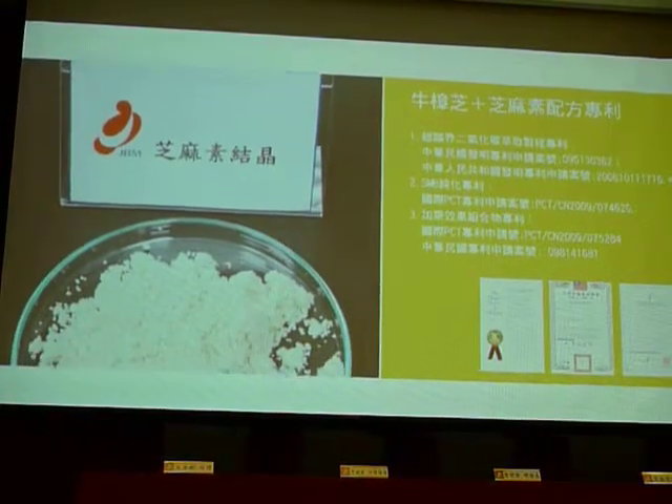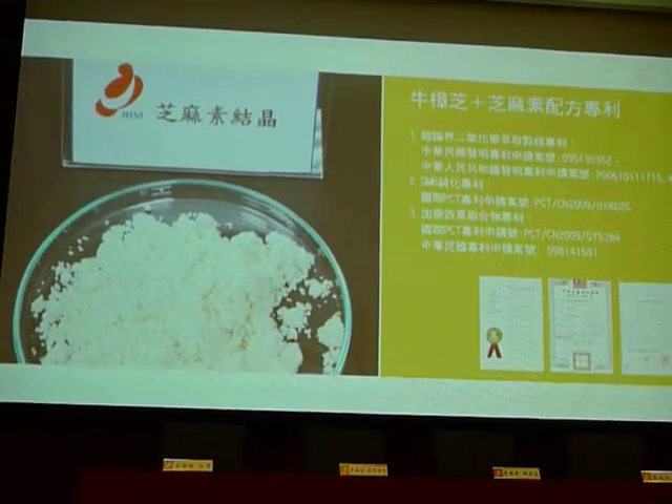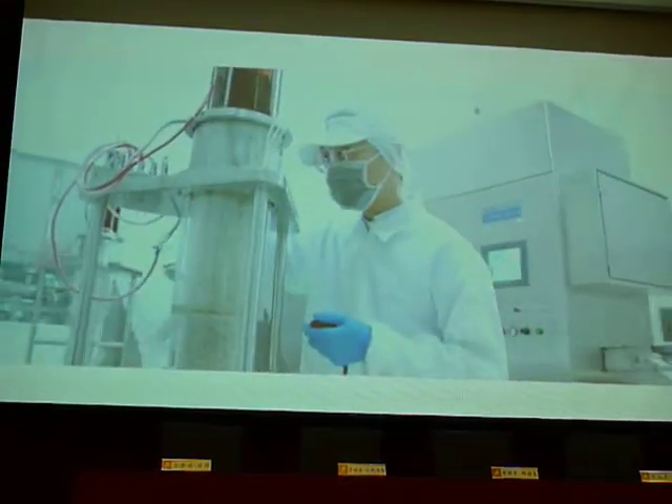Next, we condense these ingredients and analyze the contents of active components through HPLC instruments.